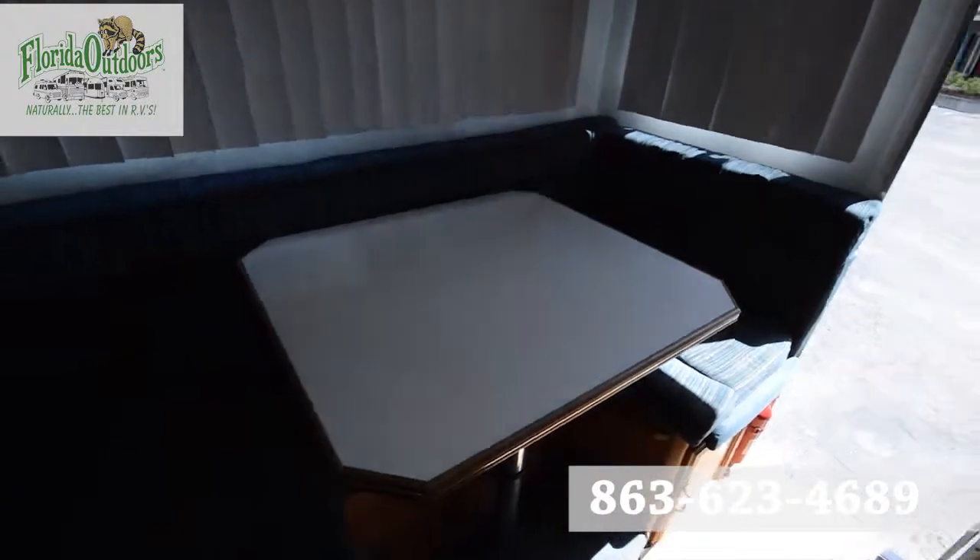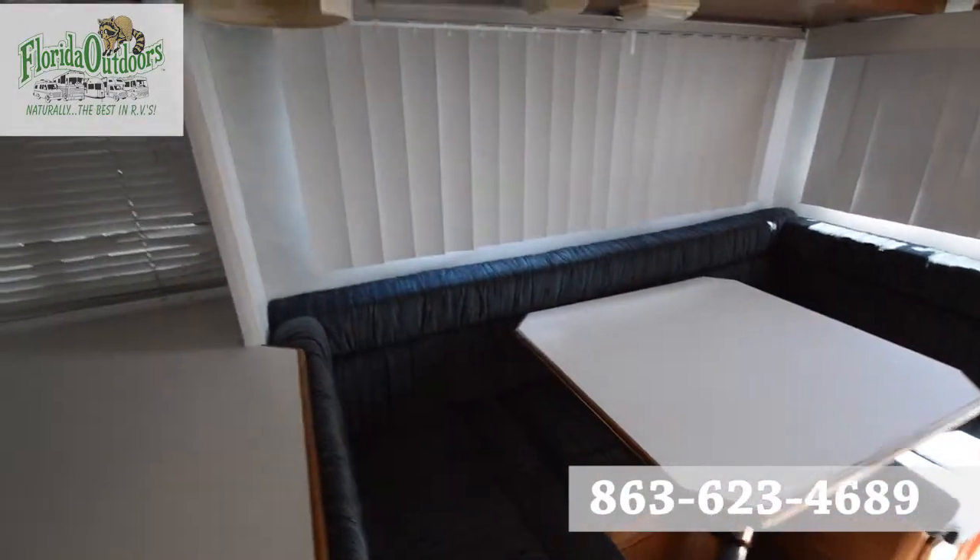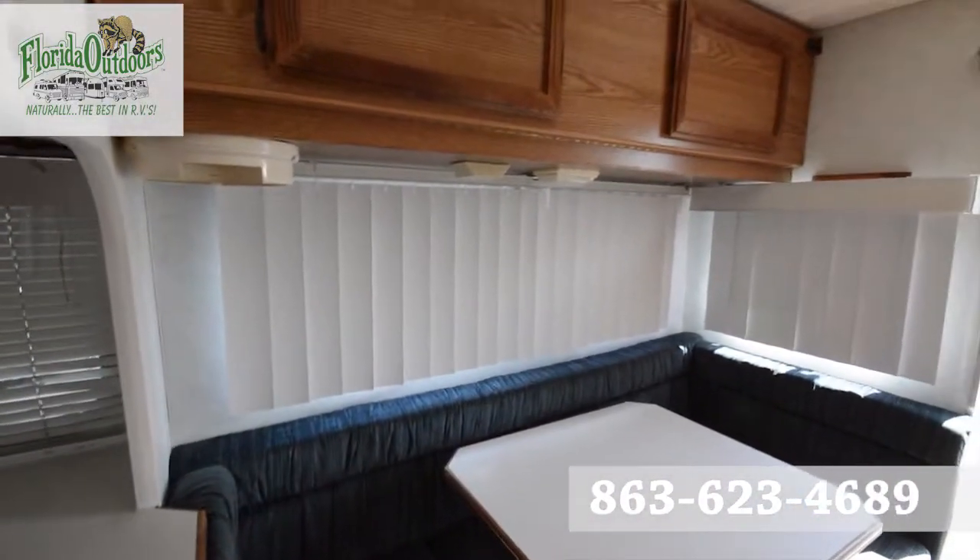If you have any questions about this truck camper, let us know. Our phone number is 863-623-4689. We'd be more than happy to help you. Have a good day.